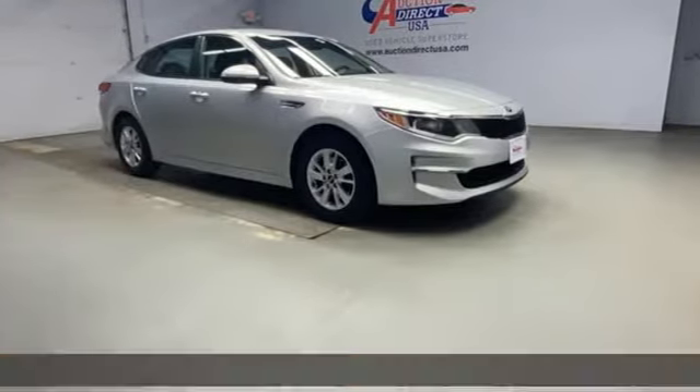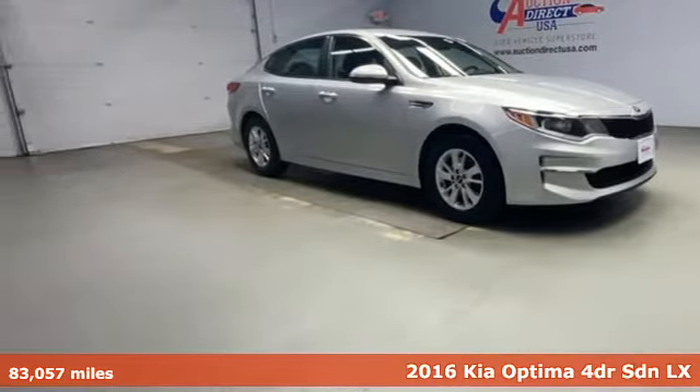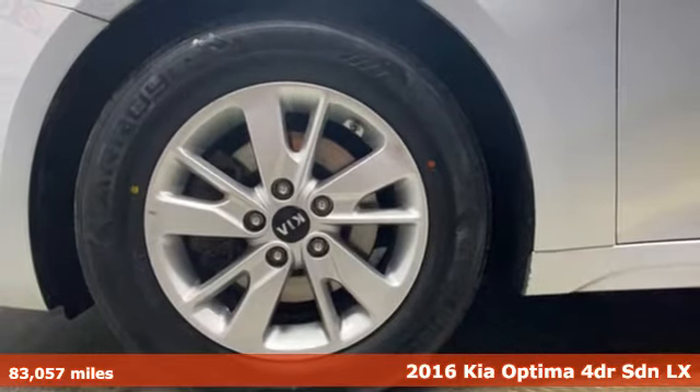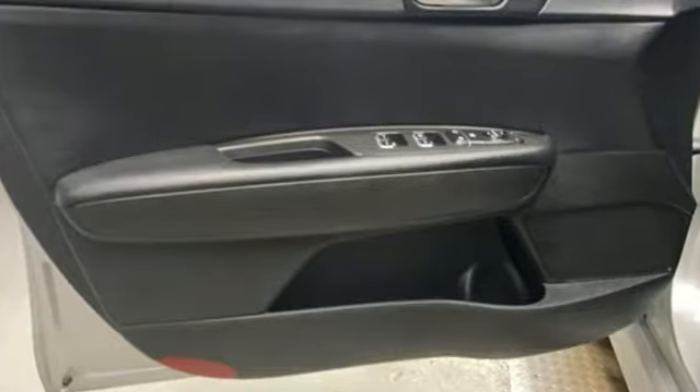It's a 2016 Kia Optima. This Optima has get up and go-go, and it challenges mid-sized sedan conventions with its bold looks and a dashboard of technology.